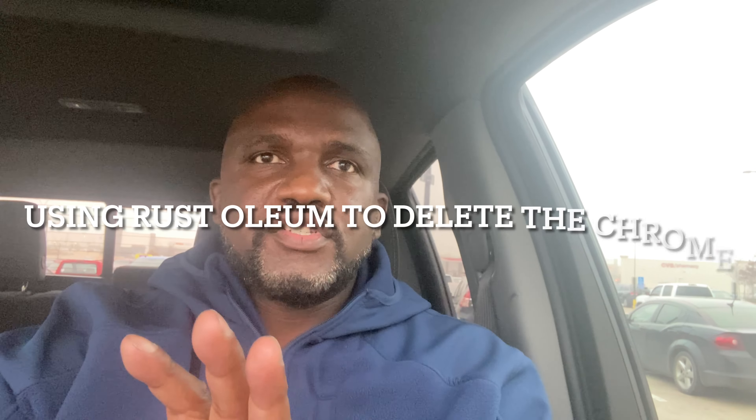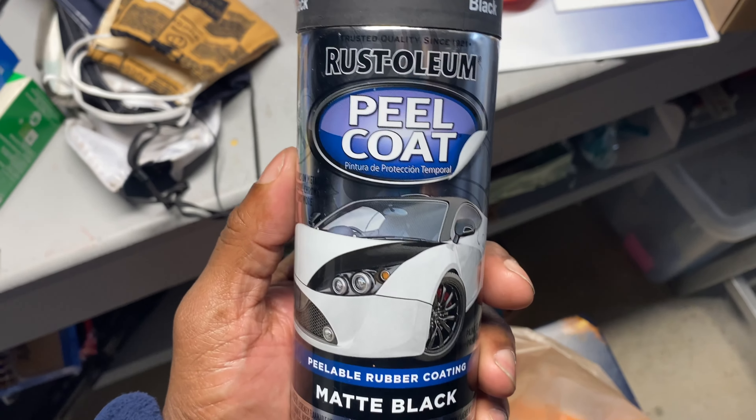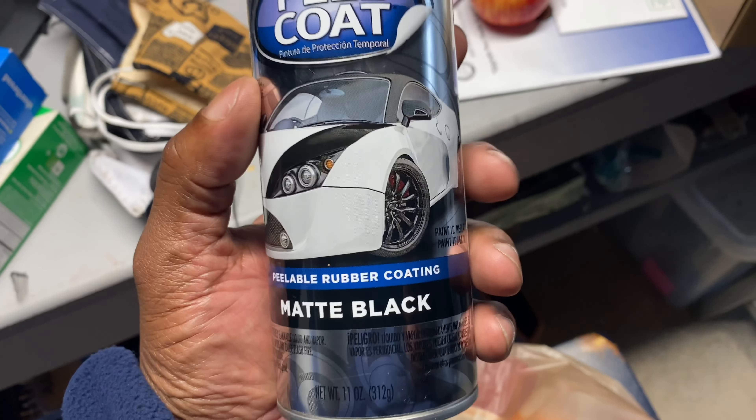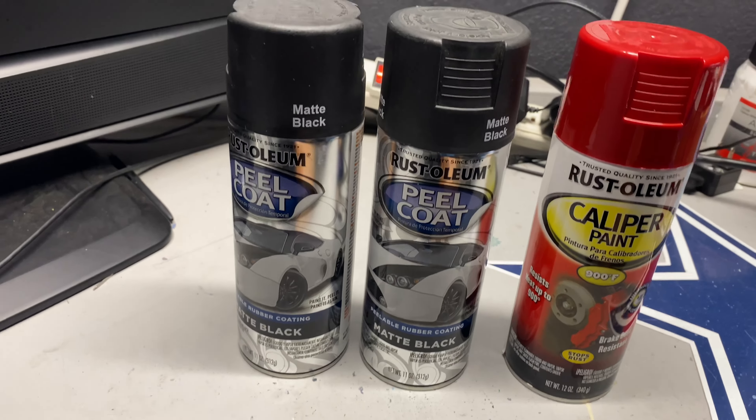We're going to do some interim modifications, so to speak. I'm going to black out my bumper. Let me try this stuff — matte black, Rustoleum peel and coat. Reliable rubber coating. We're going to test it out, and if we don't like it, we're just going to peel it off like we did that vinyl.